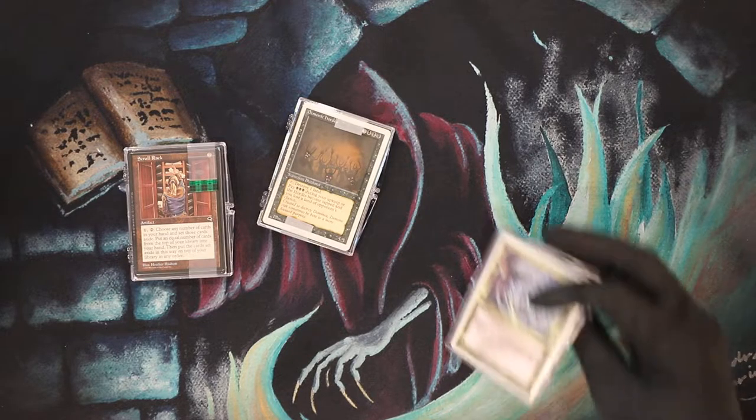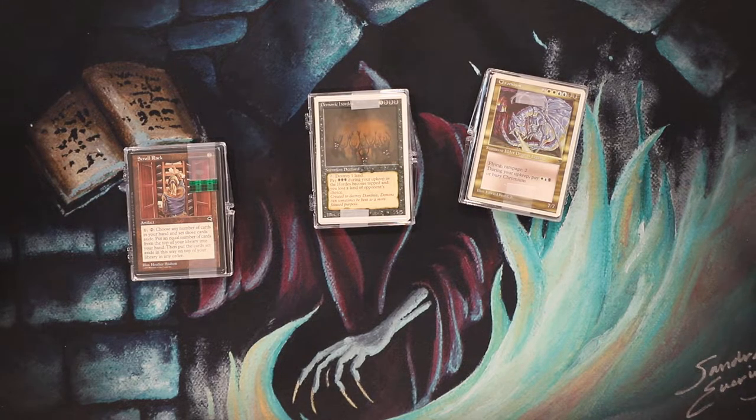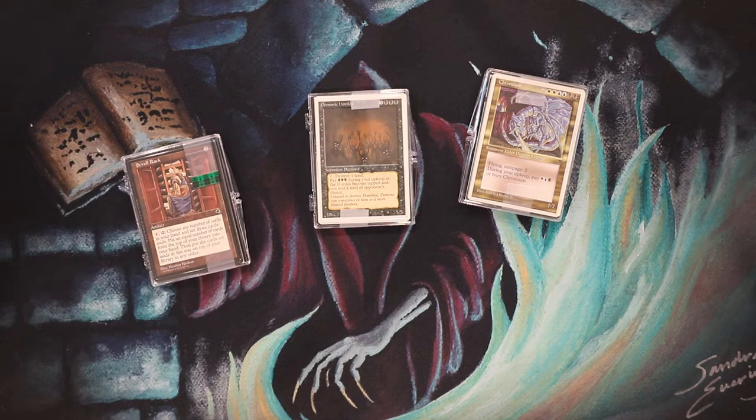One thing I've noticed — it's been difficult finding near mint cards classified as near mint on Card Kingdom. A lot are either bought out really fast, or there's high demand, or people are snagging them, or they just don't have that many near mint cards in stock. Compared to a year or two years ago, there are a lot fewer near mint cards on their website.